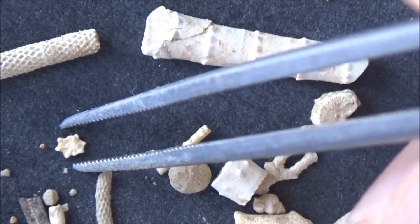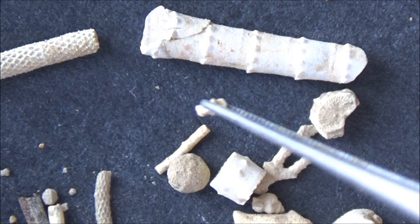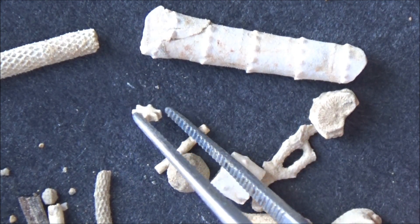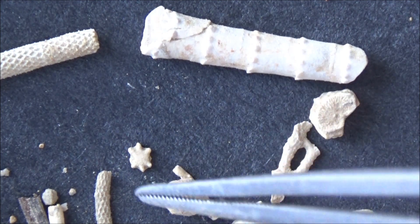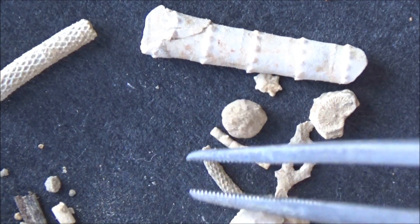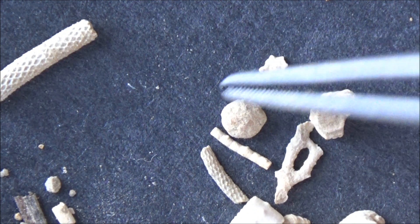This tiny star is a plate — one of multiple tiny plates that some crinoid species use to cover the base of their crowns, similar to the body armor of a samurai or the scales of a fish.